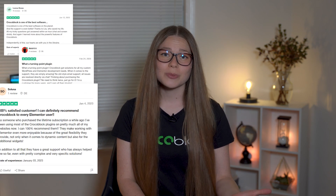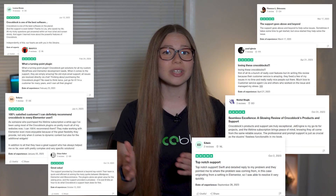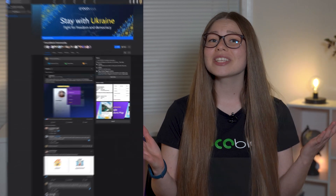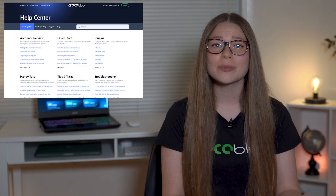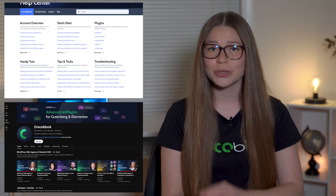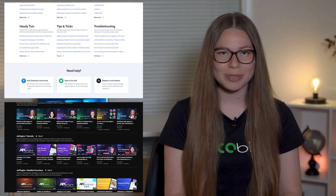Our support experts are always ready to assist you, whether through Zoom calls, tickets, or live chat on the website. Our friendly Facebook community is brimming with discussions and tips. And our knowledge base and YouTube channel are full of tutorials — both written and video — to help you along your website building journey.